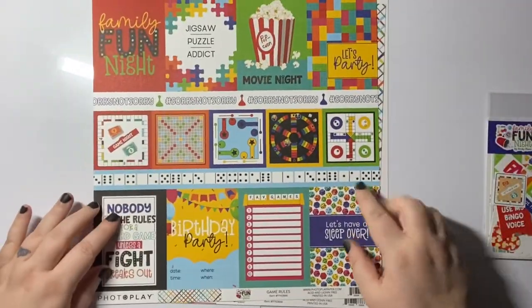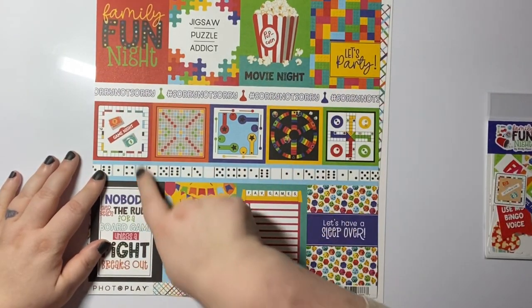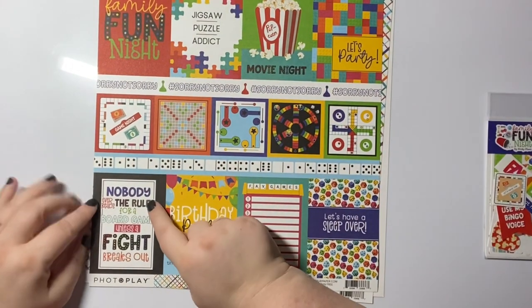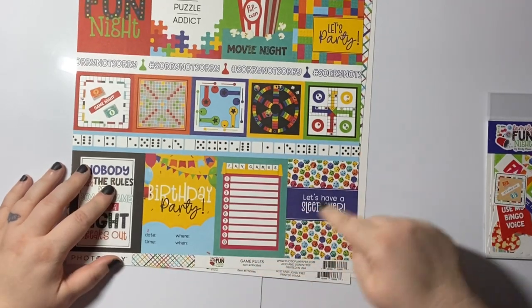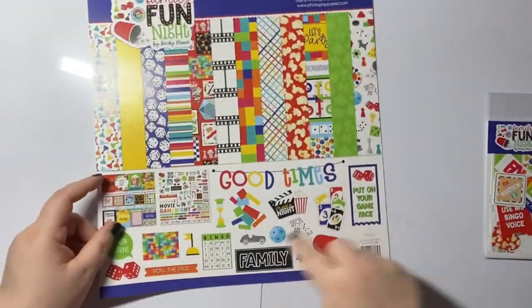Oh, and there are cut-apart pieces: Family Fun Night, Jigsaw Puzzle Addict, Movie Night, Let's Play, hashtag Sorry Not Sorry. 'Nobody ever reads the rules for a board game unless a fight breaks out' — that's so true! Birthday party, fave games, let's have a sleepover, dominoes — that's my dad's game. The front cover is such good quality you could fussy-cut those bits out. That's that bundle!